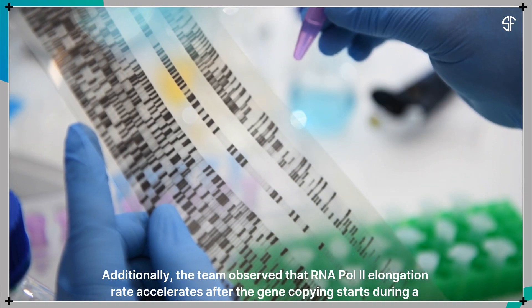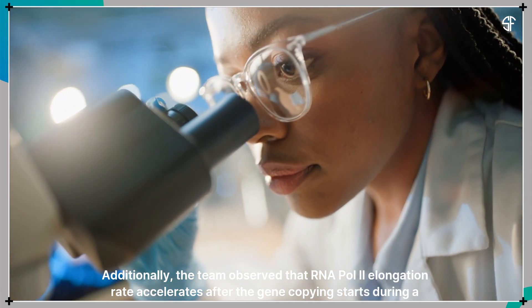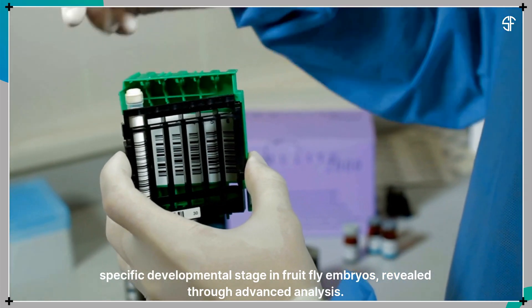Additionally, the team observed that the RNA polymerase 2 elongation rate accelerates after gene copying starts during a specific developmental stage in fruit fly embryos, revealed through advanced analysis.